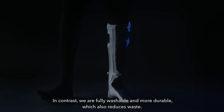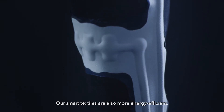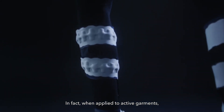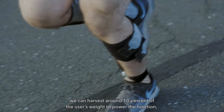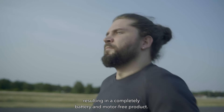In contrast, we are fully washable and more durable, which also reduces waste. Our smart textiles are also more energy efficient. In fact, when applied to active garments, we can harvest around 10% of the user's weight to power the function, resulting in a completely battery and motor-free product.